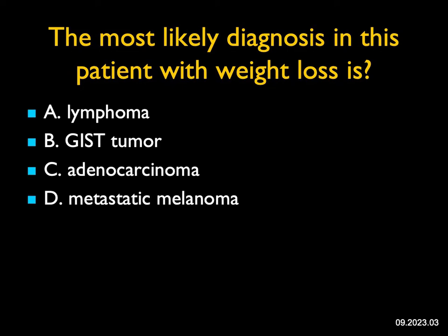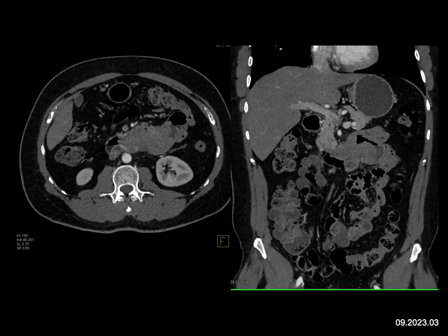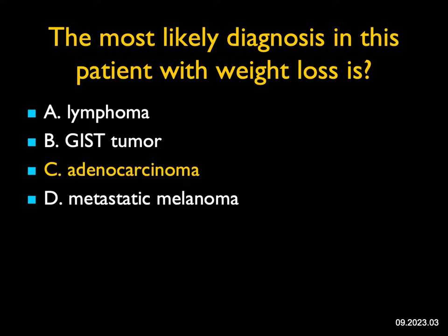The most likely diagnosis in this patient with weight loss — weight loss makes you think malignancy. I see a mass involving the fourth portion of the duodenum and the proximal jejunum, around the ligament of Treitz. This could be lymphoma — I don't see nodes, but lymphoma can present as a primary bowel mass. GIST tumors are typically exophytic and are least likely here. Adenocarcinoma is statistically most likely, and melanoma or metastatic disease can look just like adenocarcinoma. The correct answer is adenocarcinoma.